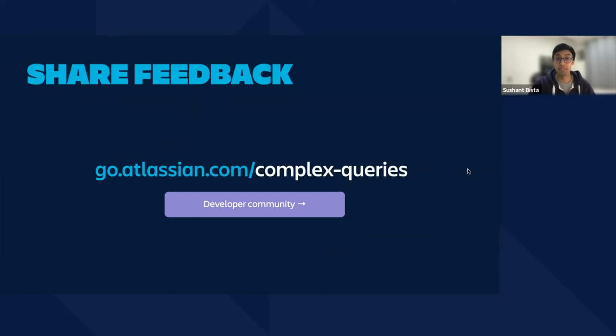For more details on the current proposed solution that we're exploring, please have a look at the developer community post that we published, with the link shown on screen. As always, we would love to get your feedback on our plans to ensure that we are addressing your pain points and use cases, so we can also adjust our solution as required. I will now hand over to Edmund.